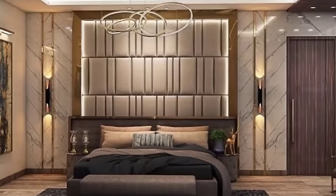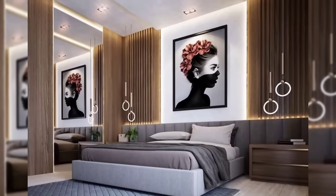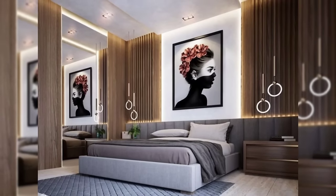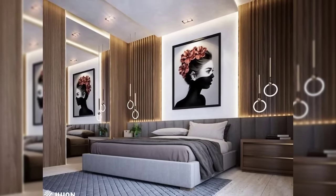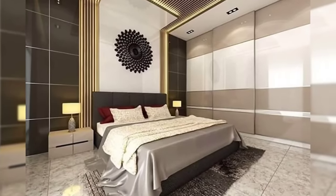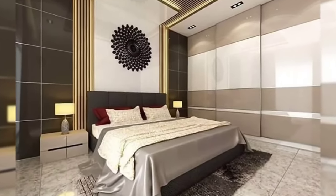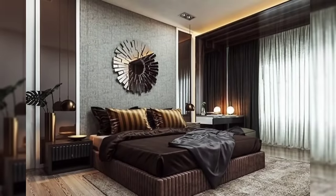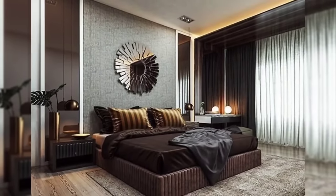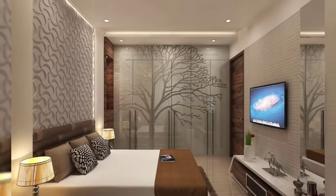Eleven: Creative nightstands. Finding the right size nightstand can be tricky for any bedroom. When you have a small bedroom with a tight squeeze next to your bed, you have to think creatively. Unexpected items that work well include a slim laptop table, a sofa table behind the bed, stacks of books, or vintage suitcases.